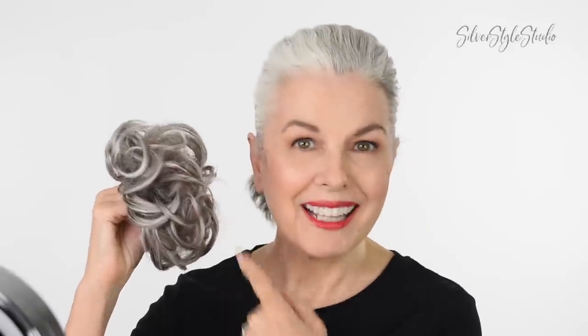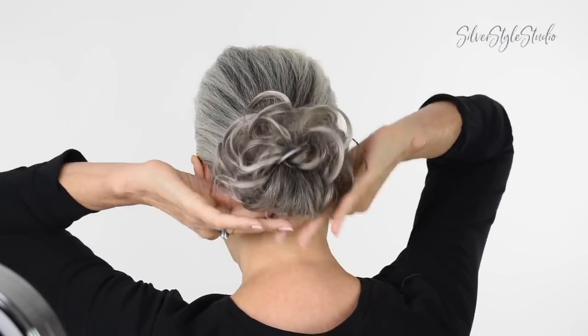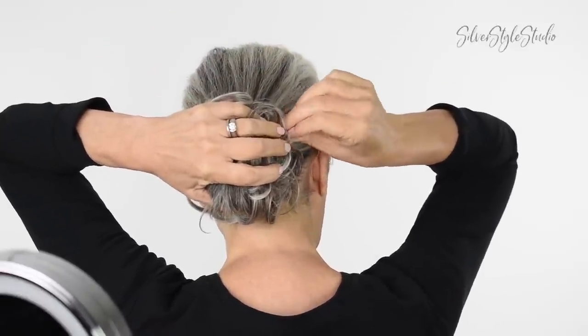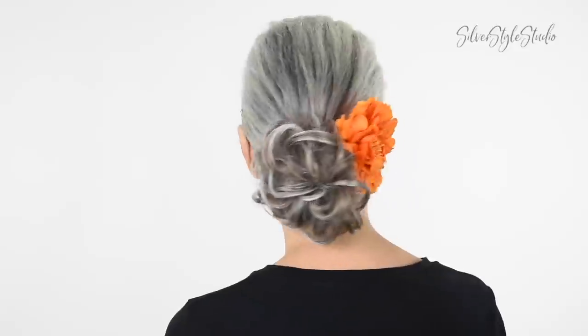Next, my little hair scrunchie friend. This is getting rather old and ratty, but to tell you the truth, the older it looks the more natural it seems to appear. This is so easy to use — you put it in just like a ponytail holder and you can play with the shape a little bit. Then I'm just going to use a couple of bobby pins to help keep it in place. Now it feels nice and secure — you can give it a little shake just to make sure. And the finishing touch is this bright orange silk flower I found on Amazon. And there you have it — an elegant hairstyle that will withstand the summer heat.